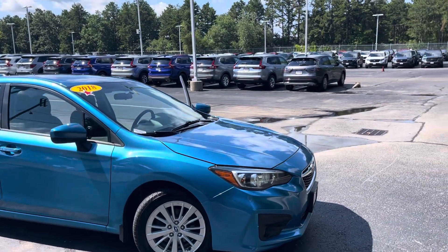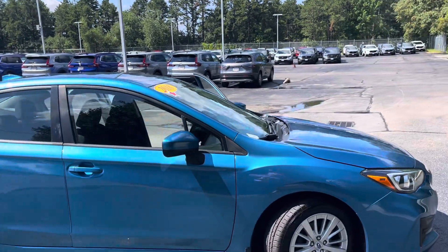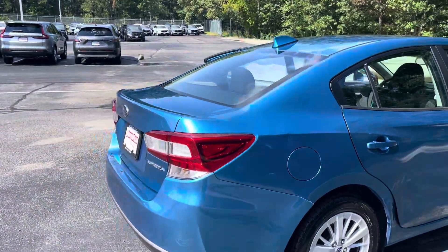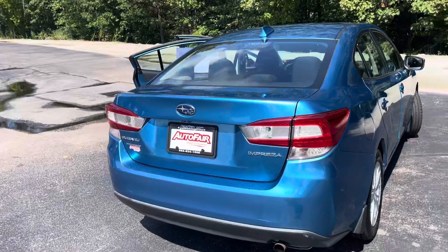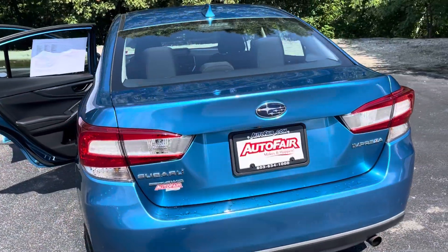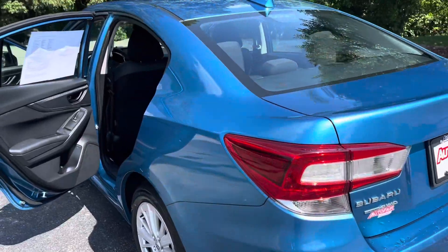Hi Maria, it's Alicia over here at AutoFair Honda in Manchester. I'm just doing a quick walk around to show you the 2018 Subaru Impreza. This is all-wheel drive. The car is Island Blue Pearl. It's extremely clean condition.